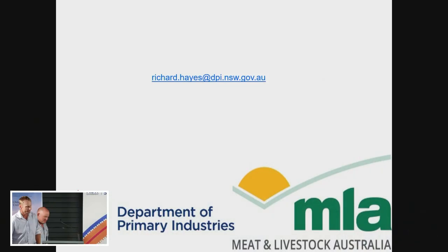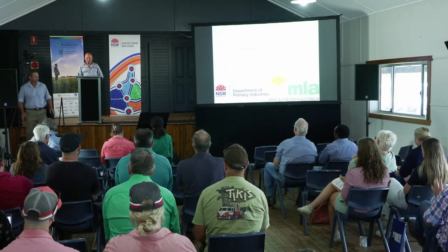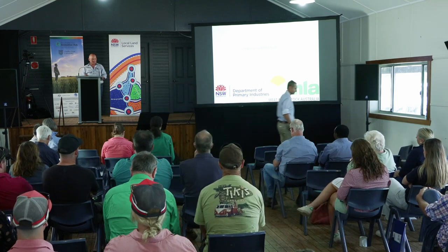Thank you, Richard. Richard will be back up after lunch for our Q&A session, so note down those hot questions for him.